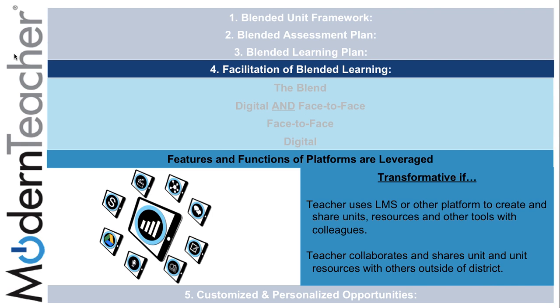It's also transformative if the teacher uses the learning management system to create and share units, resources, and other tools with colleagues, and if the teacher collaborates and shares unit resources with others outside of the district.